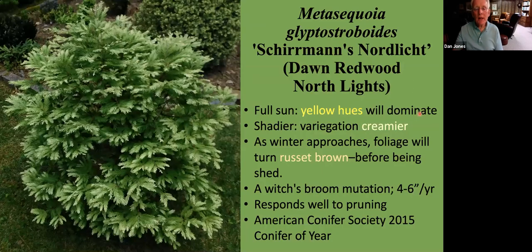Another conifer that deserves attention is this witch's broom selection of the dawn redwood. It only grows about four to six inches a year, so it's slow growing. But it's adaptable — you can grow it in full sun or under shady conditions, where it goes from more of a yellow hue to a more creamy hue of the foliage. In the fall, because it's a deciduous plant, the foliage turns sort of a russet brown shade. In addition to being slow growing, it responds very well to pruning and can be shaped and kept in whatever size range you want.